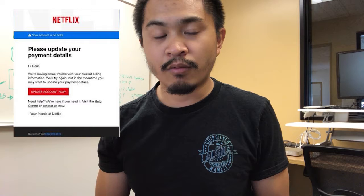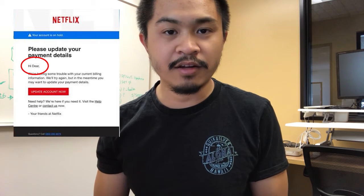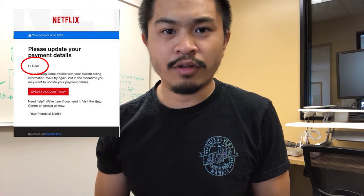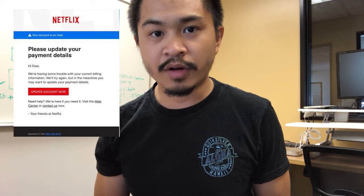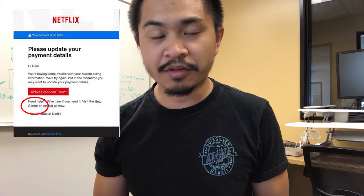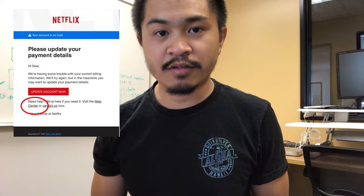Usually, an email from a company that you have an account with won't start with some sort of generic greeting — like 'hi, dear.' Why would Netflix greet you with 'hello, dear'? Spam emails frequently have incorrect grammar or spelling. Look at the way they spell 'centre' in the word 'help centre' — they use the UK version of that spelling, and this email is targeted at a US customer.